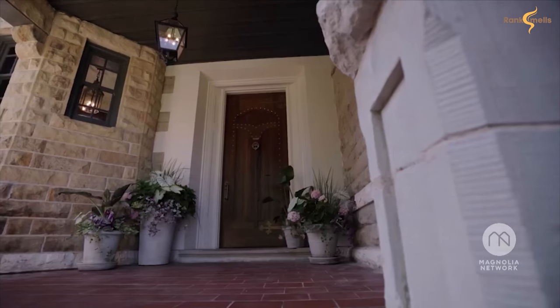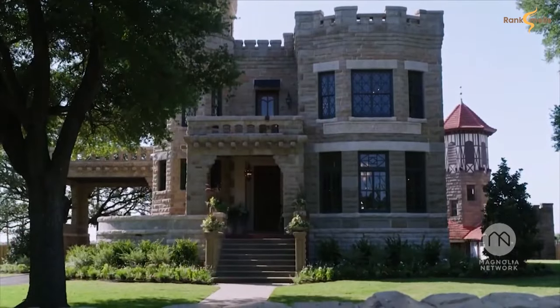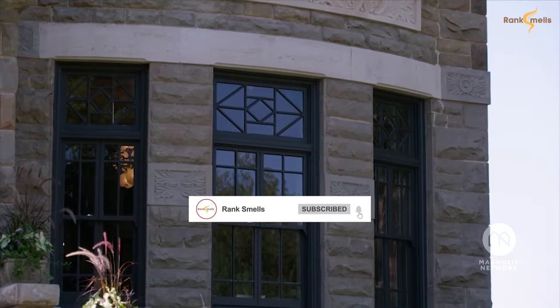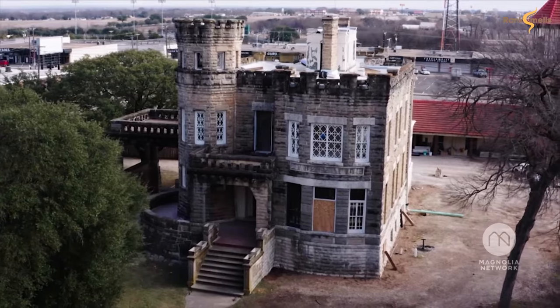We've restored the front door, and one of the biggest things is the windows. Just changing the paint color alone really helped them stand out with the lighter stone now. It turned out great.